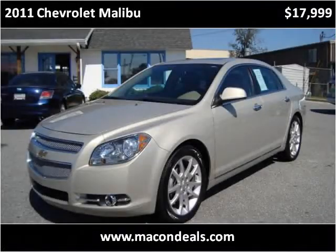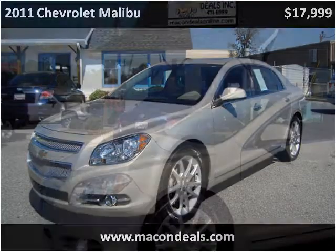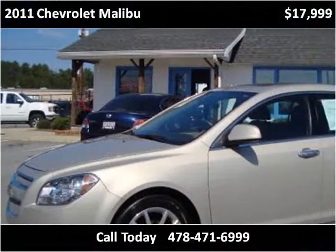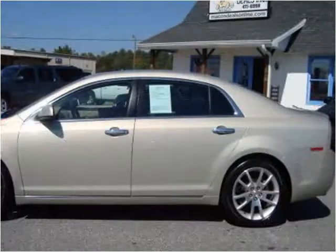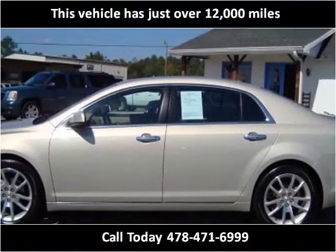This 2011 Chevrolet Malibu is available from Make and Deals. This vehicle has just over 12,000 miles.